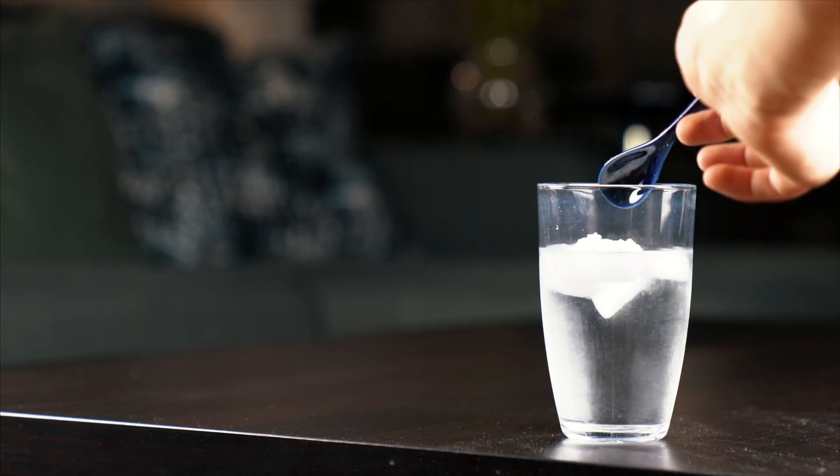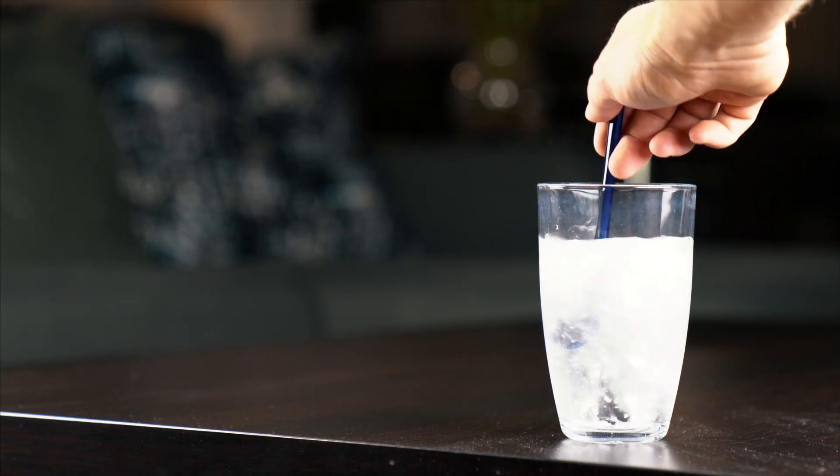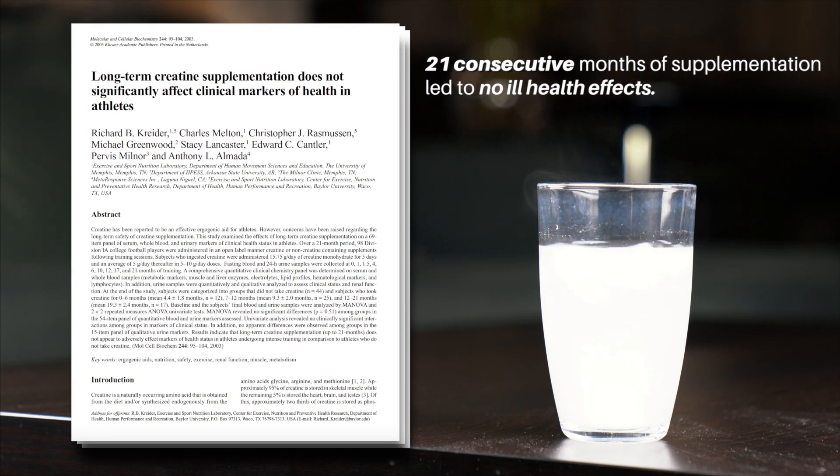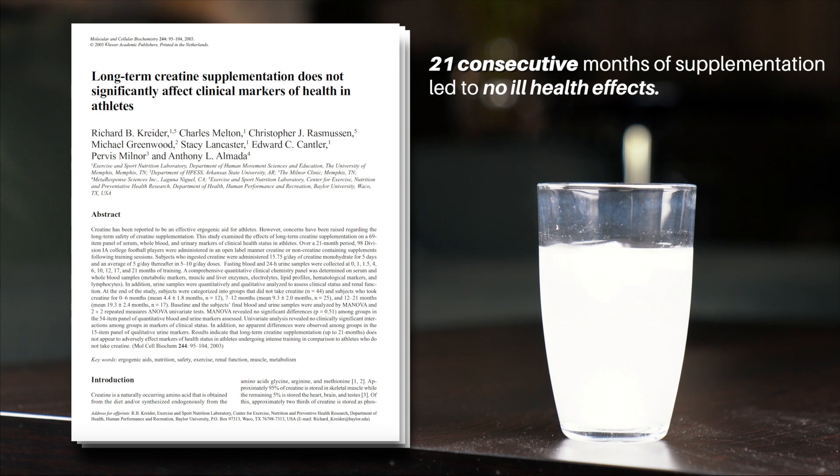There's no need to cycle off creatine, because unlike caffeine, your body won't develop a tolerance to its effects. A 2003 study found that 21 consecutive months of supplementation led to no ill health effects.